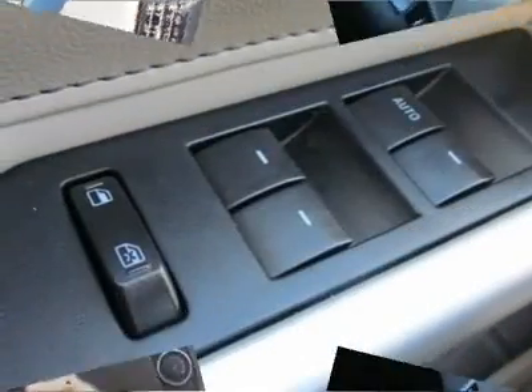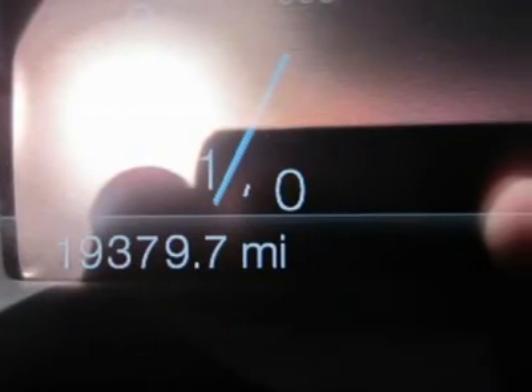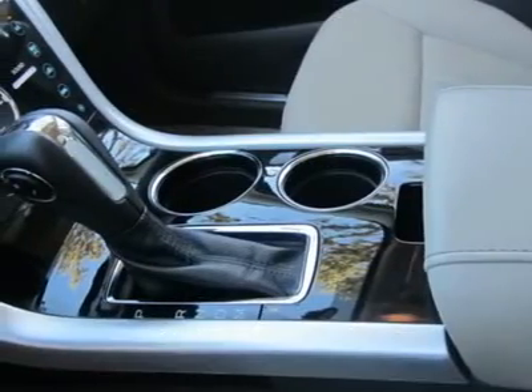What are you waiting for? Come in for a test drive today. Hear it roar. With a six-cylinder engine, you will have an adrenaline rush when you start up the engine. Deals like this are far and few. Act now and call us today.